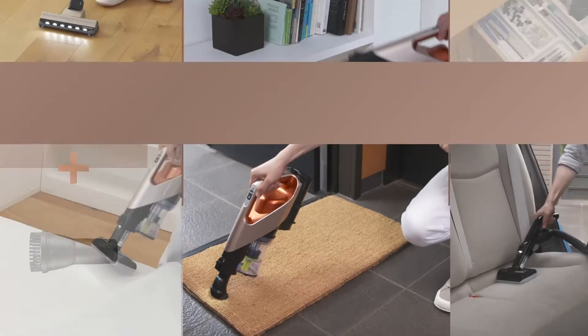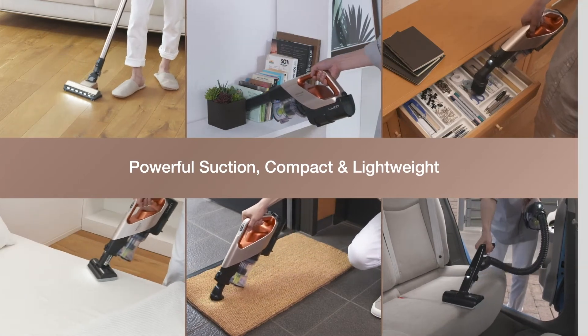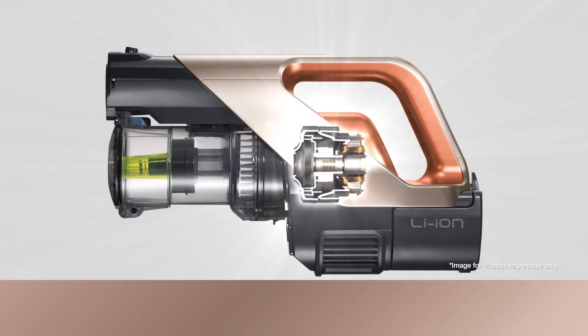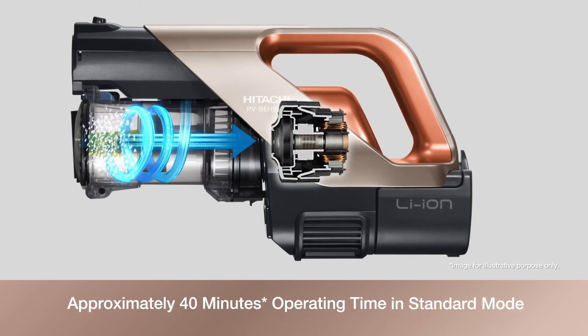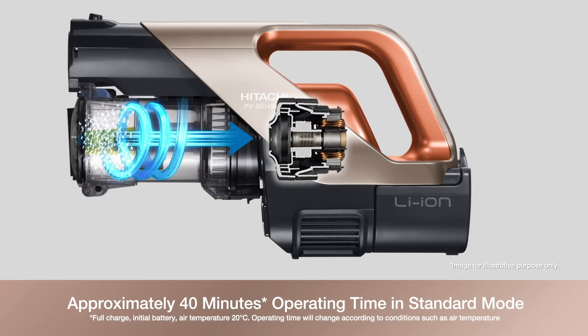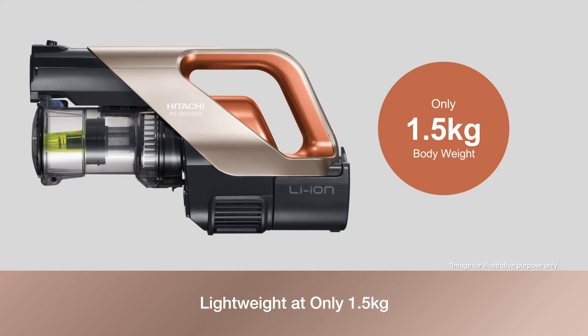Producing powerful suction, the Hitachi cordless vacuum cleaner comes with a compact, lightweight, and high-efficiency fan motor. A boosted powerful cyclone separates dust and air by centrifugal force. Operating time is approximately 40 minutes using the standard mode, and it is lightweight at only 1.5 kilograms.